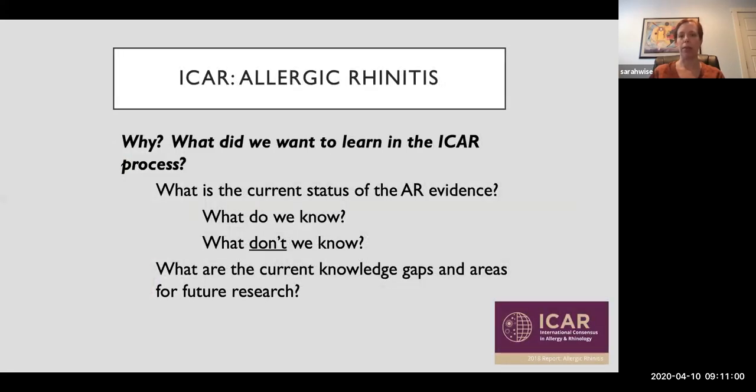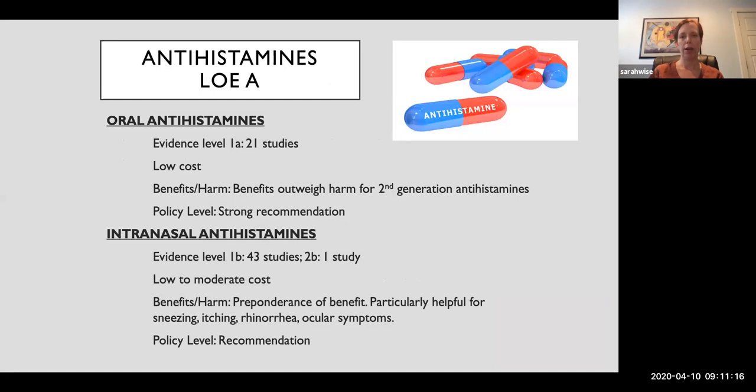So what did we learn from the ICAR process? We learned what we know about allergic rhinitis, what we don't know, and importantly, what the knowledge gaps and areas for future research are. I'm going to go through a couple of things you may be fairly familiar with, and then some new and interesting things that you might find yourself looking at in the future.